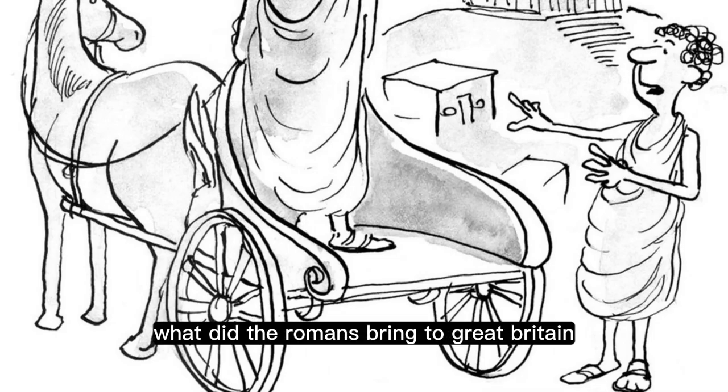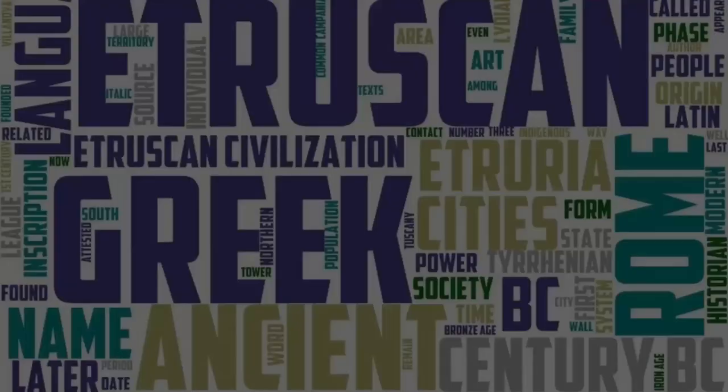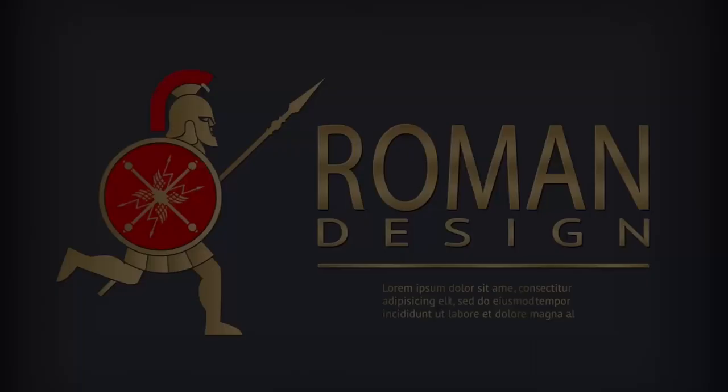What did the Romans bring to Great Britain? The Romans brought several significant cultural, technological and administrative influences to Great Britain during their occupation, which lasted from AD 43 to the early 5th century.